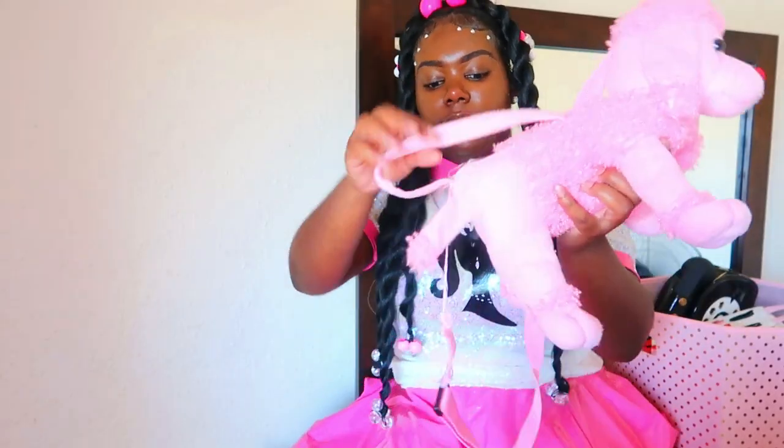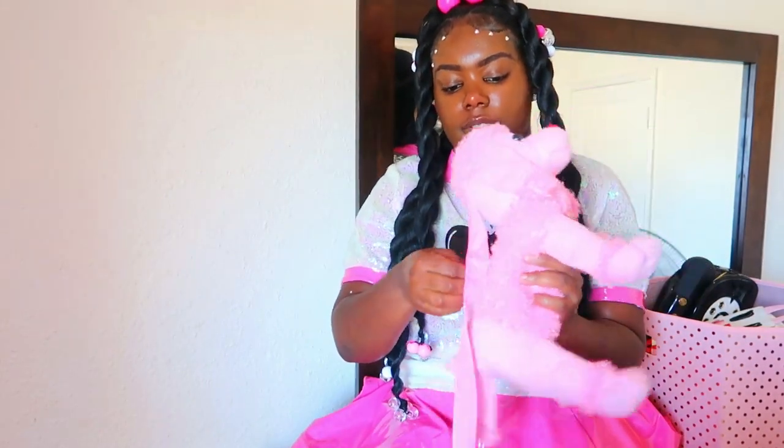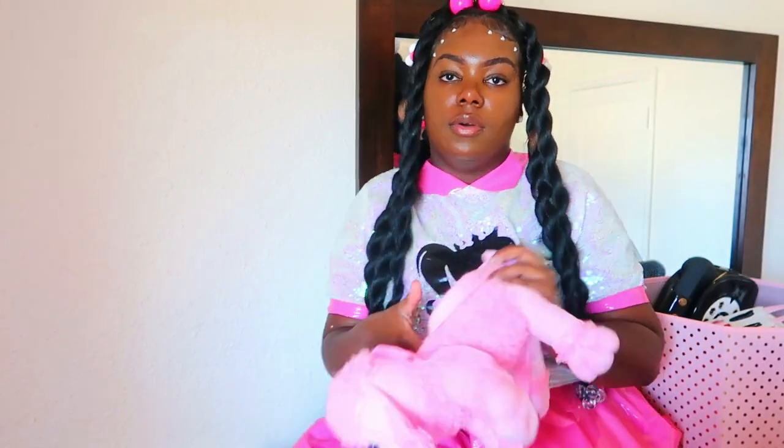Next we have this little poodle purse. I don't know what happened to her little strap back here, but yeah, here's this poodle purse. I really really like it and it went well with my pink and white Nikes.